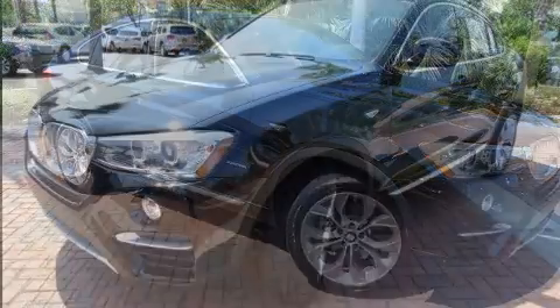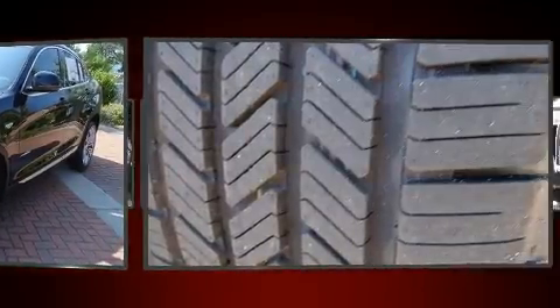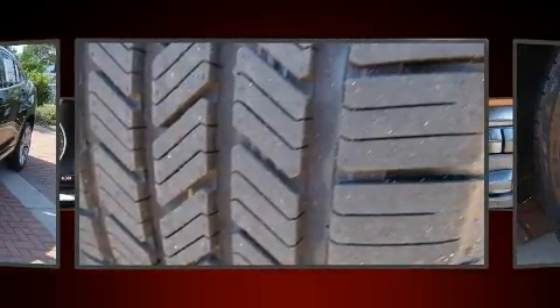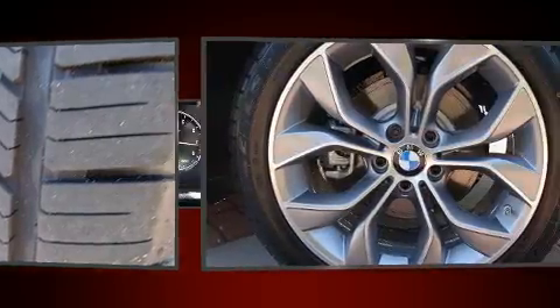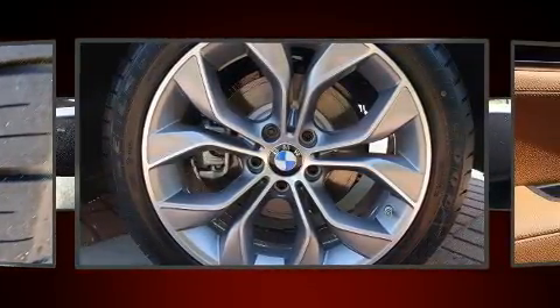BMW prioritized fit and finish as evidenced by leather upholstery, power front seats, an automatic dimming rear-view mirror, automatic dimming door mirrors, blind spot sensor, and voice-activated navigation.